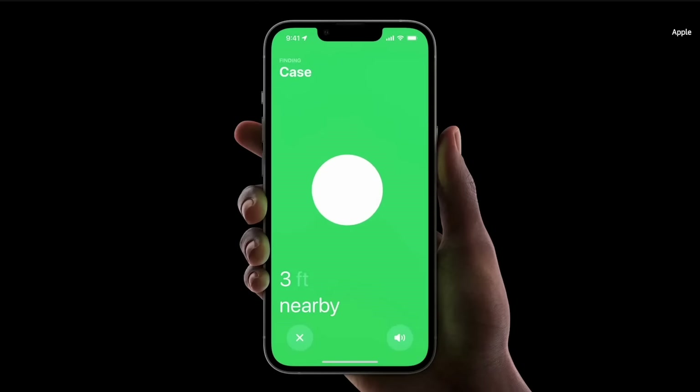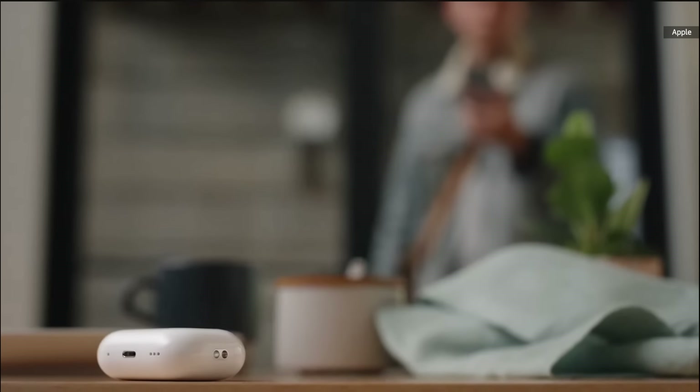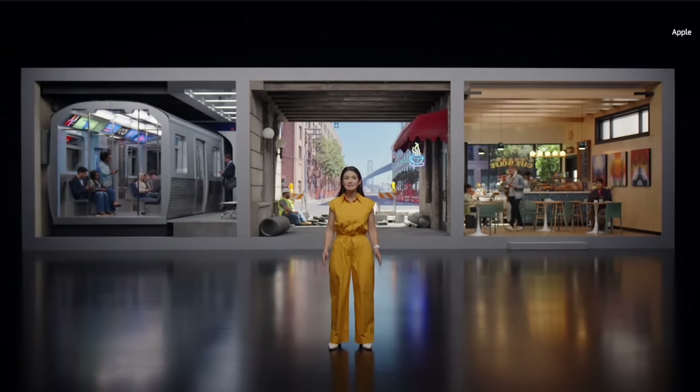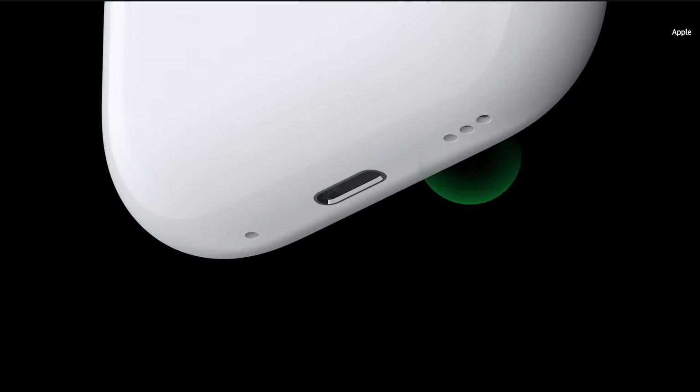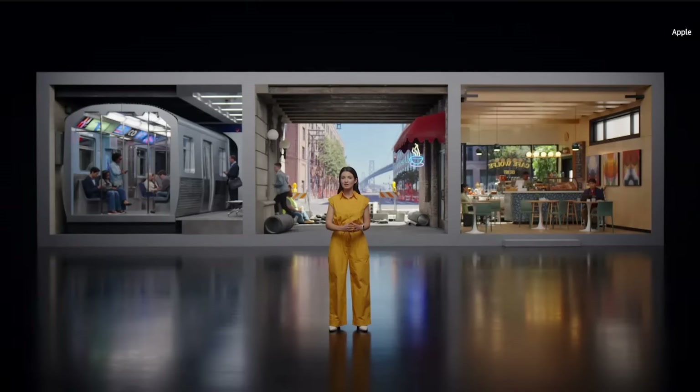With adaptive transparency, which dynamically reduces the volume of harsh environmental noise like heavy construction. Introducing touch control, which adds a capacitive sensing layer so you can adjust volume with a light swipe up or down. You will have up to six hours of listening time from a single charge — a 33% increase over the original AirPods Pro.